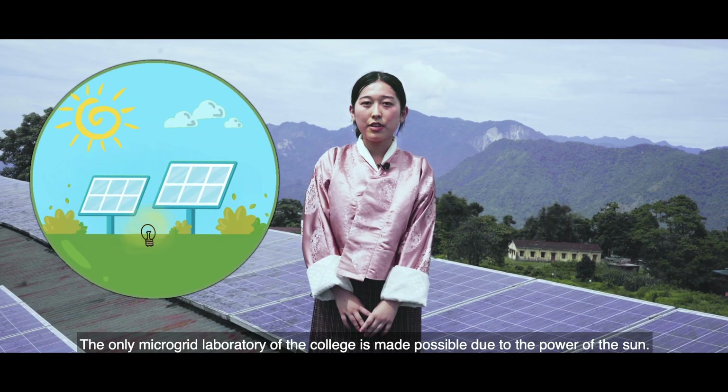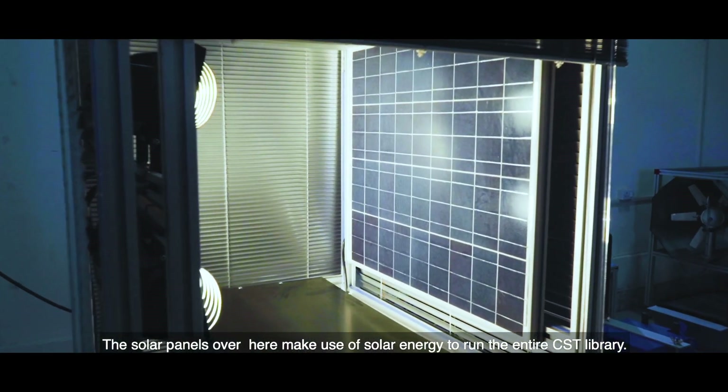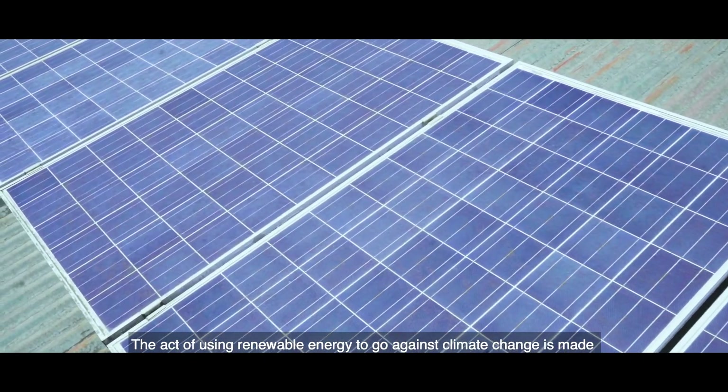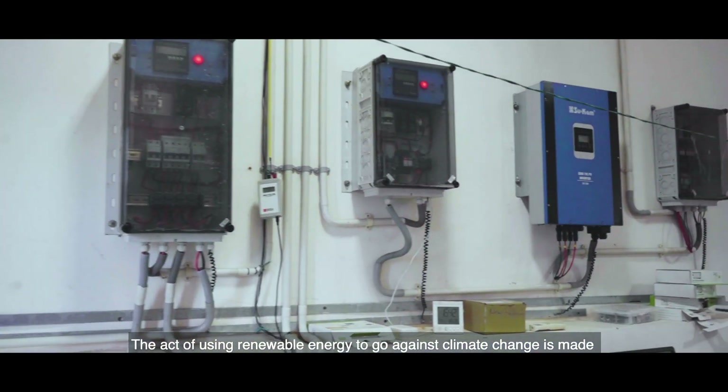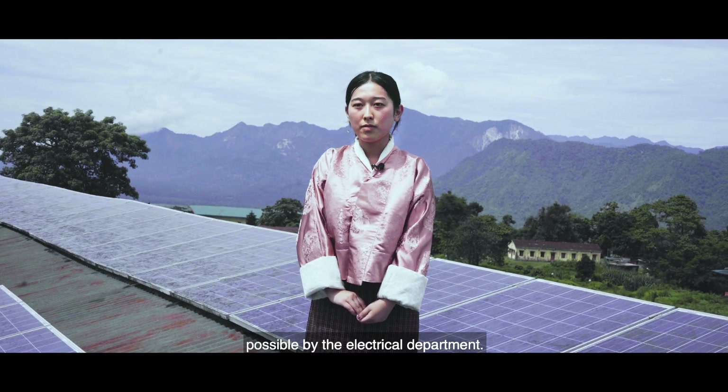The only microgrid laboratory of our college is made possible due to the power of the sun. The solar panels here make use of solar energy to run the entire CSD library. The act of using renewable energy to combat climate change is made possible by the electrical department, pursuing the mitigation of climate change.